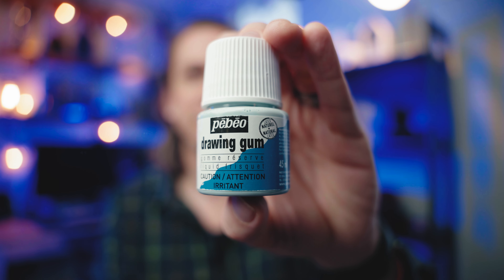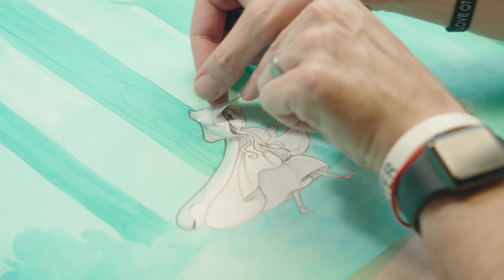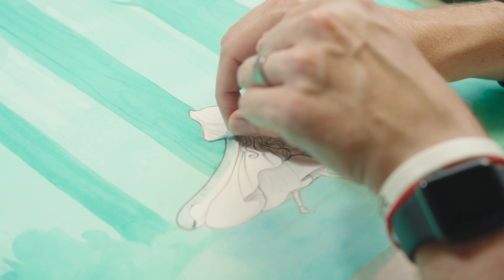This drawing gum or masking fluid is a game changer for me. I didn't realize how much I love this stuff. I recently did a painting where I needed to paint the background without disturbing the foreground characters, so I masked them out. You brush it down, paint right over it, then scrape it up with your thumb and that area is left untouched so you can begin to paint on it. I typically use it for foreground elements — really really good. It can damage your brush, so never use a good brush when applying it.